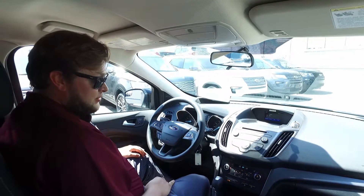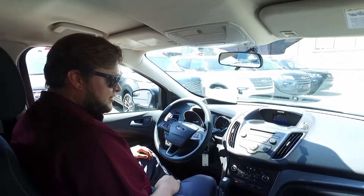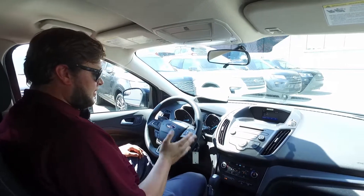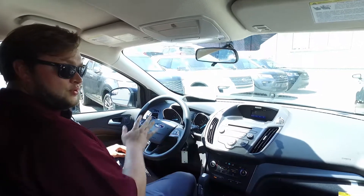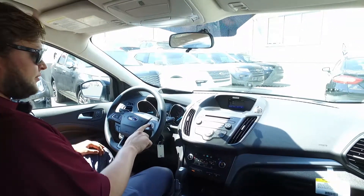So we're inside here in the 2017 Escape. Of course it comes with all the basic power features, but it also comes with SYNC — voice activated — so you can control your radio and your phone, make phone calls. Just press the button right here on the steering wheel.